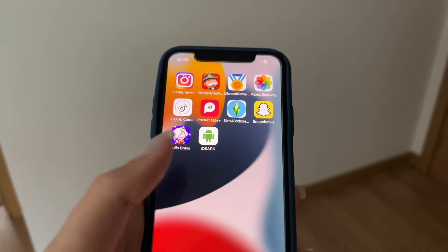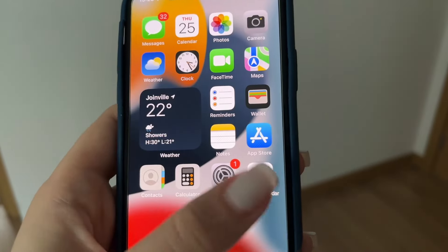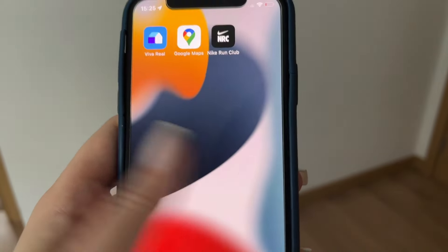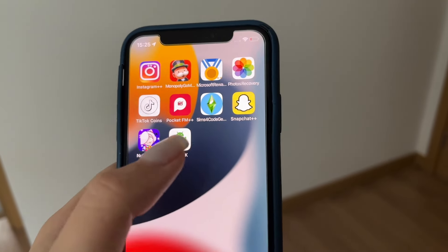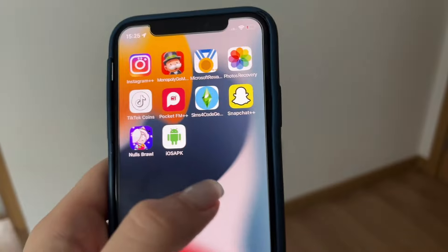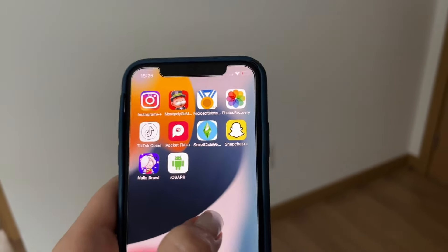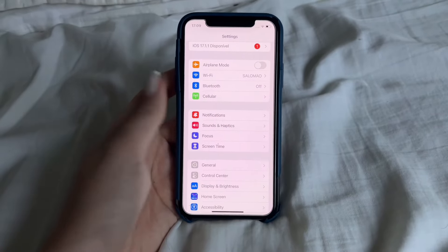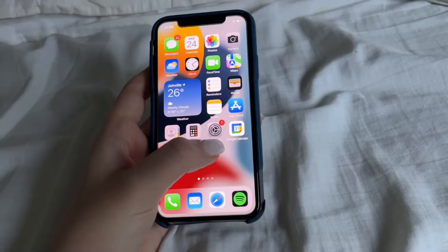I'm going to show you what you need to do. You just need to go to your settings on your phone and make a few changes — check that everything is set the right way for the app to show and work correctly. There are just a few steps you have to do on your settings before installing the app.